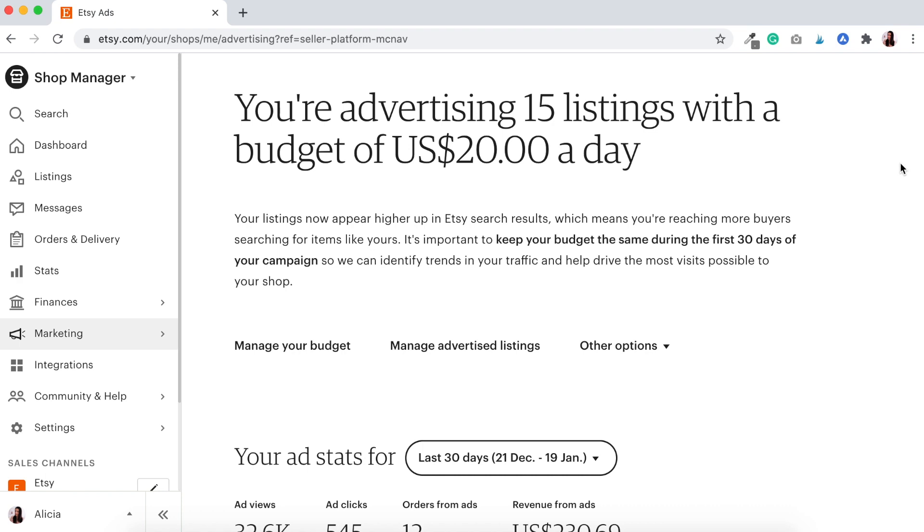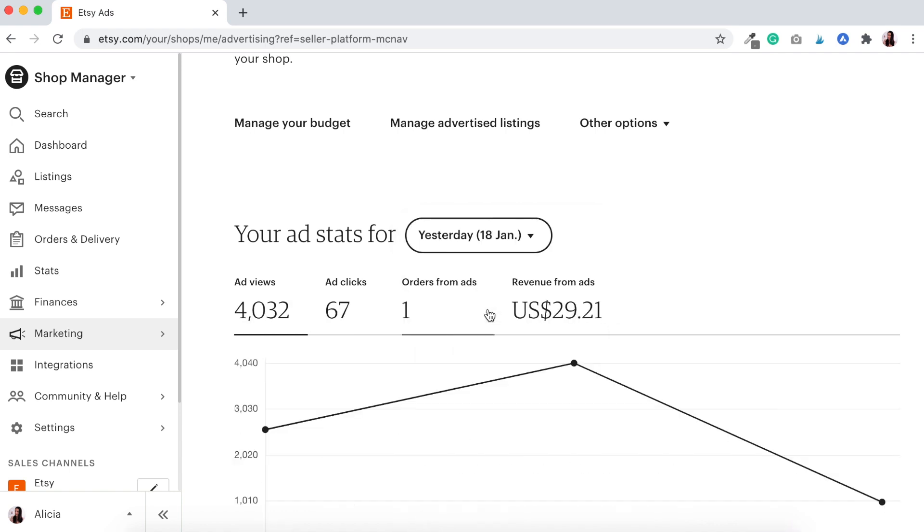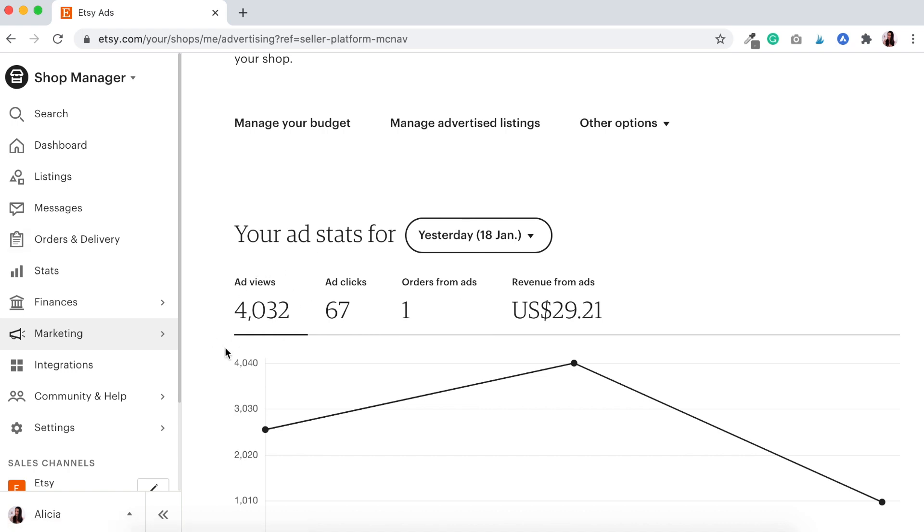We are checking in for day one of our brand new Etsy ads experiment. It's Tuesday the 19th of January at around 7:30 in the evening. In the last experiment I was only doing one product listing, but now we've jumped that up to 15 — still with a $20 budget per day. We've had our ad views jump up quite considerably in comparison to our previous experiment. I was averaging around 2,000 ad views per day and already in our first day it's jumped up to 4,032 ad views.